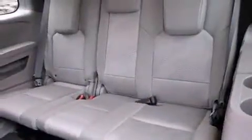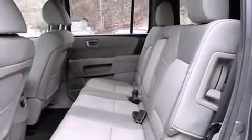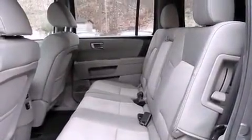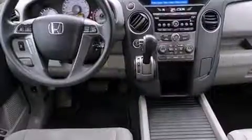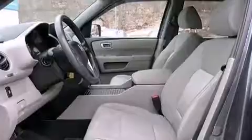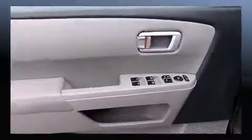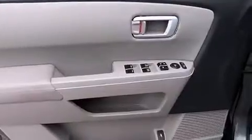Honda ensures the safety and security of its passengers with equipment such as head curtain airbags, front side impact airbags, traction control, anti-whiplash front head restraint, ignition disabling, and four-wheel disc brakes with ABS. With electronic stability control supplementing mechanical systems, you'll maintain precise command of the roadway.